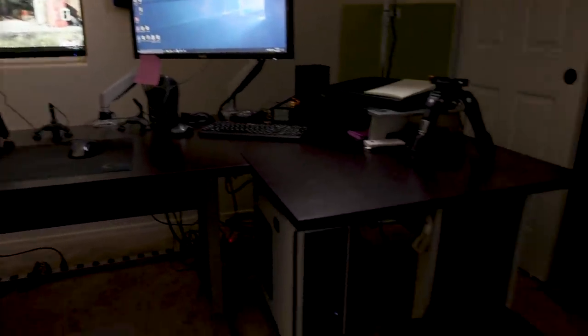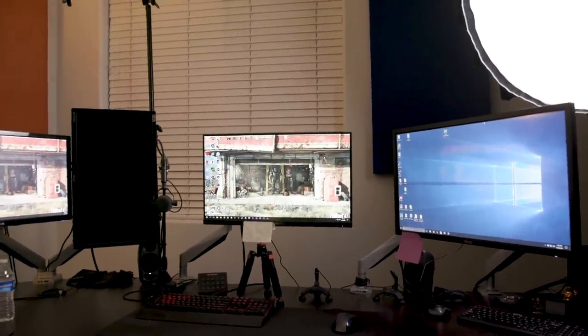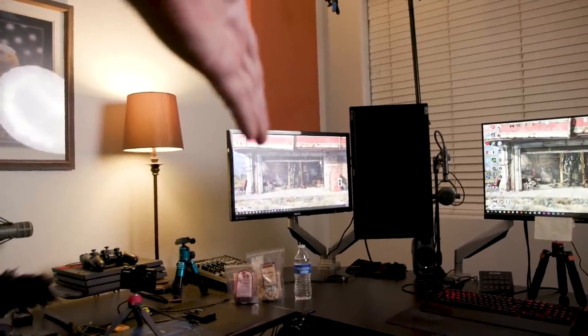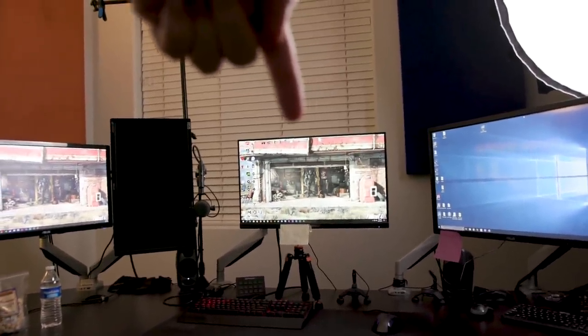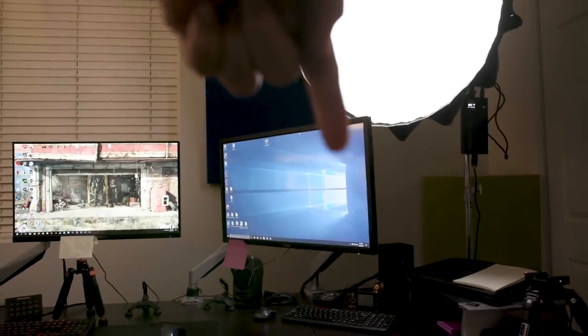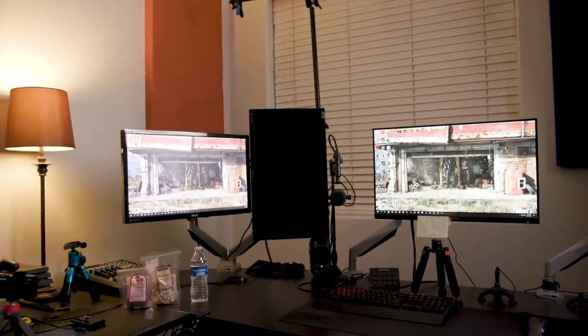So my setup is a two-PC setup but I stream from a single PC. My main monitor here — that's my second monitor off my main computer. So I run my recording program here, my game here, over here I run a copy of the live stream with donations and stuff, and then this vertical monitor is all for the chat.